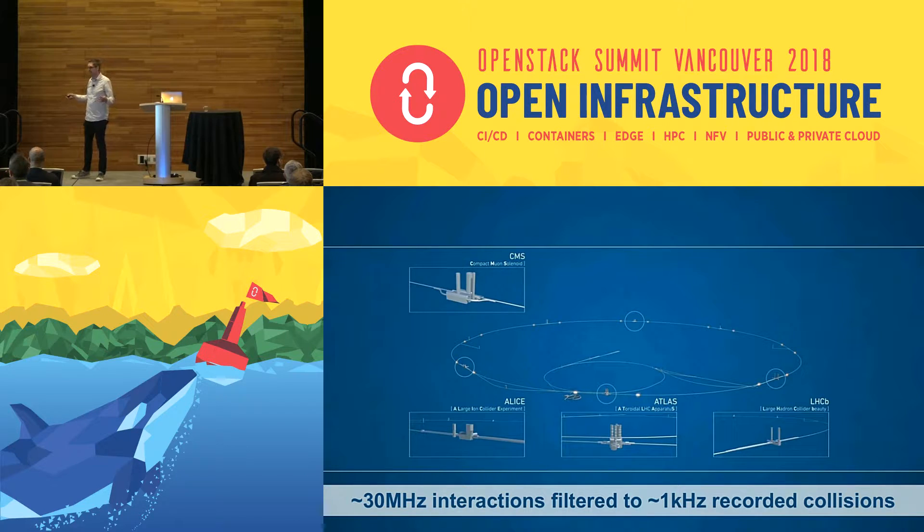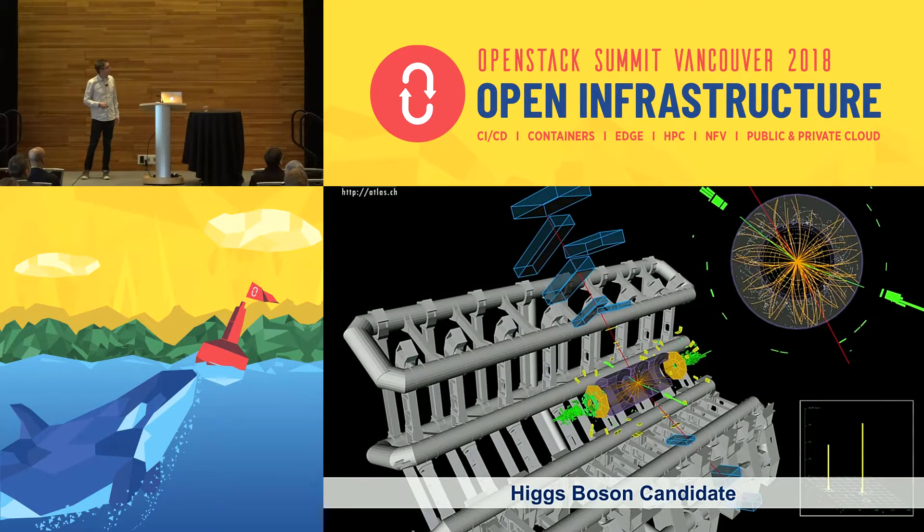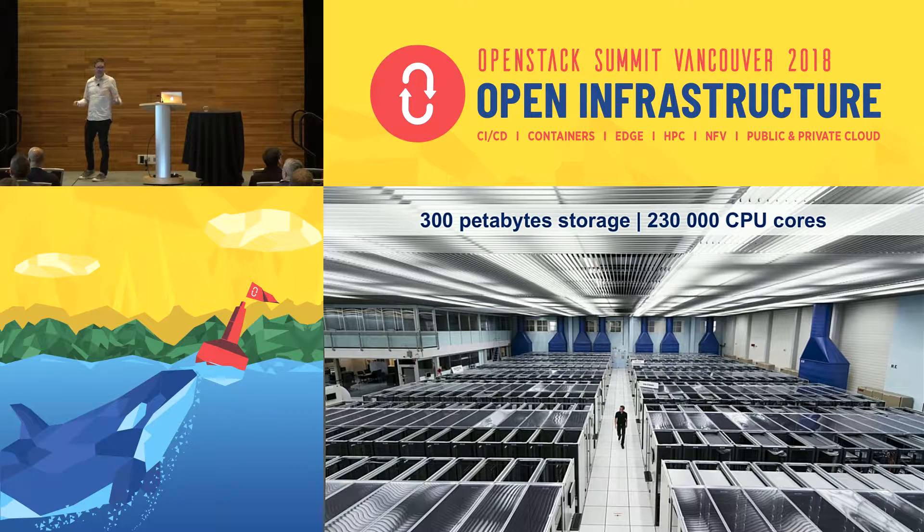We have four different experiments positioned around the accelerator. Each of those is like a giant digital camera taking pictures of particle collisions — we basically smash the particles together and take pictures. Those cameras are huge. This is a reconstructed image of what a Higgs boson might look like — you can tell by the byproducts of the collision.